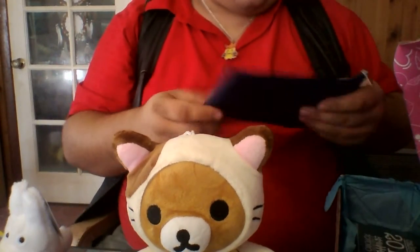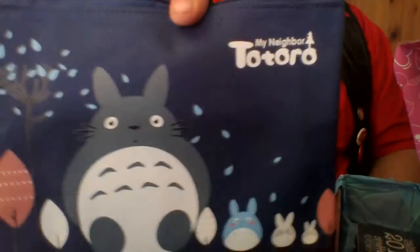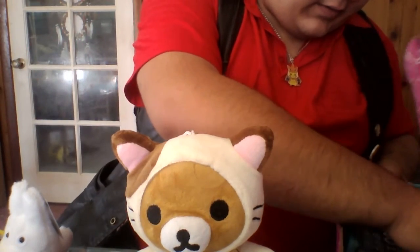We have a pencil case — I'd use it as a pencil case, but it's my friend Totoro. Or my neighbor Totoro, excuse me. Studio Ghibli — one of the first Miyazaki films, I think.